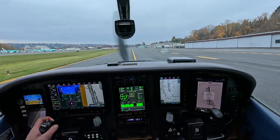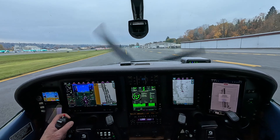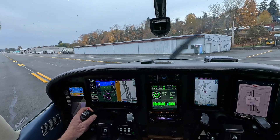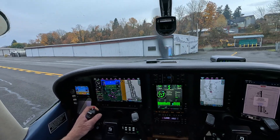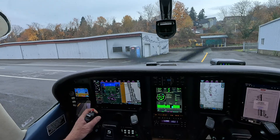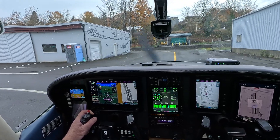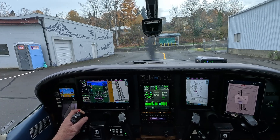Ground, 6 Delta Juliet. Go ahead. We had a loss of integrity on the GPS on that approach without a good reason. I don't know if there was interference from somewhere external to the plane. Just something — if anybody else reports it, I'm reporting it.